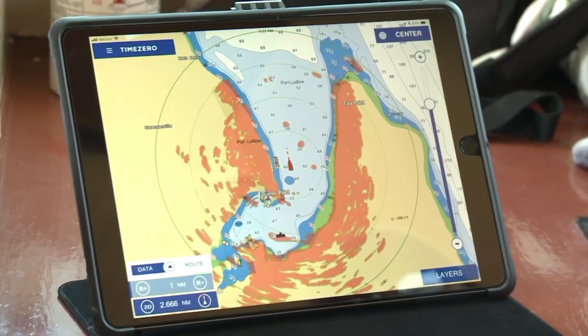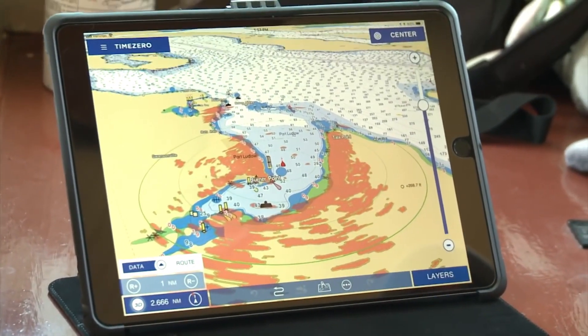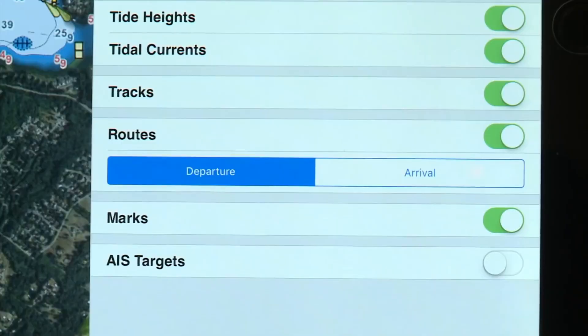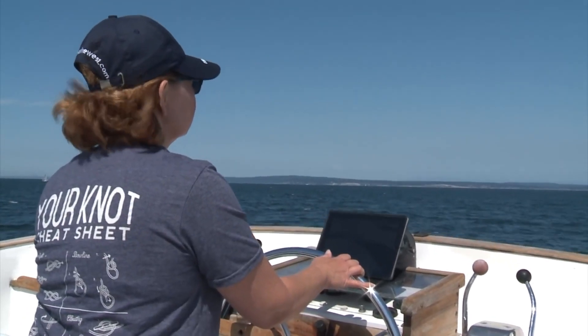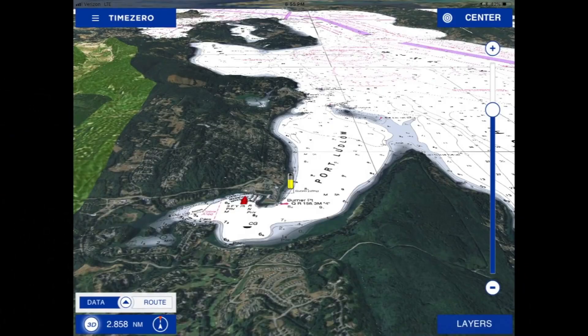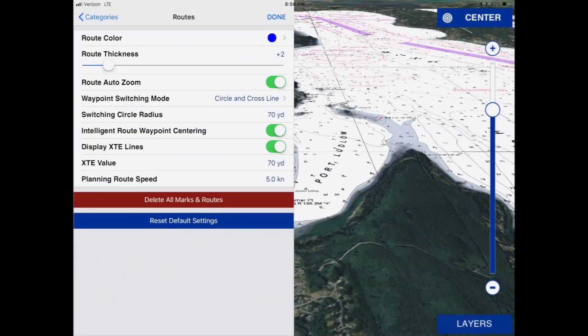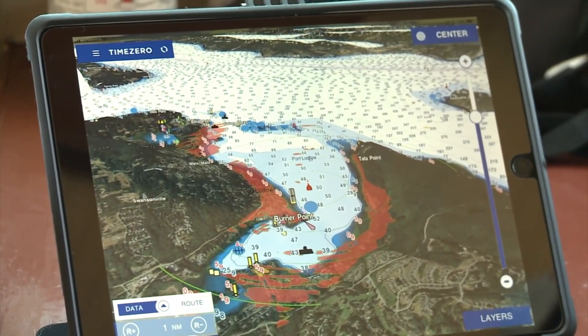The Furuno radar will even overlay in 3D mode, even using a satellite image, plus it'll display AIS data — all this from anywhere in the boat. How cool is that? TZ iBoat is a powerful, full-featured charting and navigation app that is designed to interface seamlessly with the DRS4W.